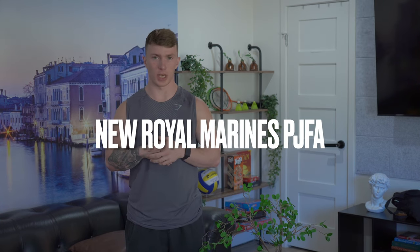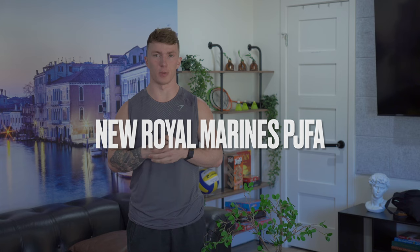The Royal Marines PJFT is changing — so what's the new one and what do I think about it? During the Royal Marines joining process, the first fitness test you will do is the pre-joining fitness test, before you go down to Lympstone and do your three-day course.